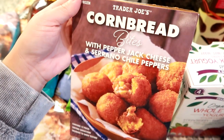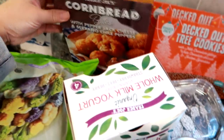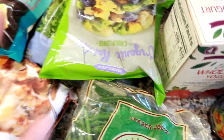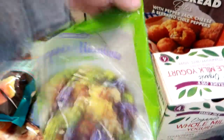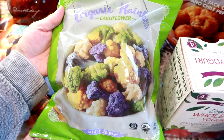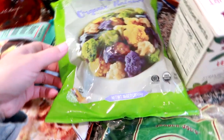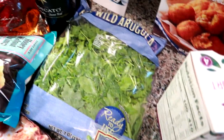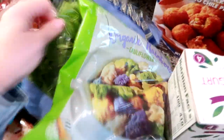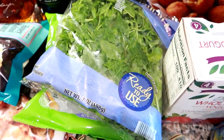I got these for a football appetizer — they are cornbread bites with pepper jack cheese and serrano chili peppers, so I thought those would be good for Matt and I for football. Another thing I've gotten quite a few times is the rainbow cauliflower. You literally can just pour it out of the bag frozen and roast it with some olive oil, salt and pepper, and some garlic. It's just really good and an easy side. I also got some wild baby arugula — I like arugula a lot. It's very peppery, great for salads or on sandwiches.